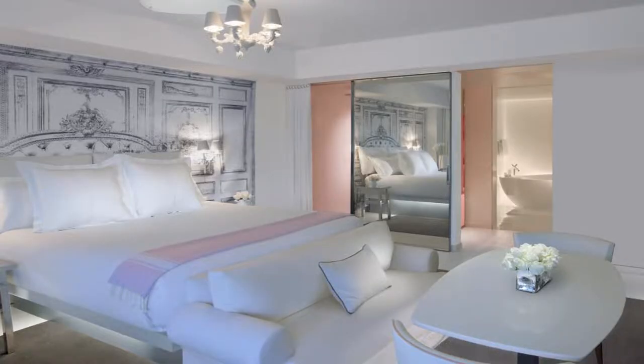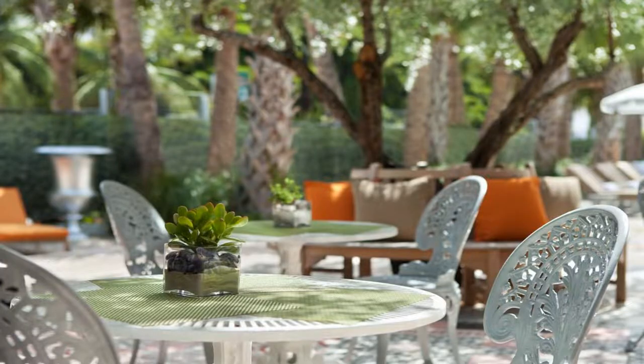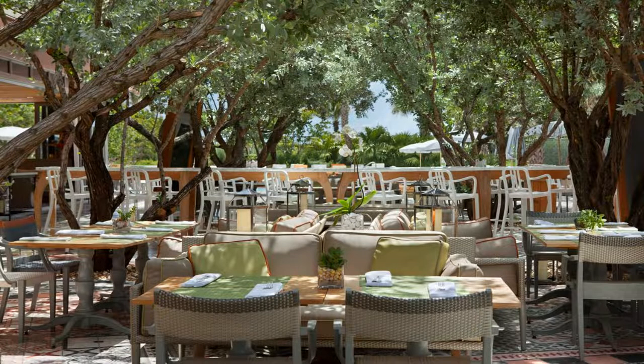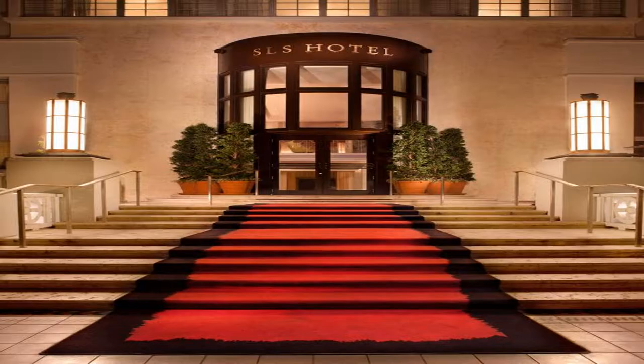A flat-screen TV, iPod docking station, and Wi-Fi are included in every guestroom of this South Beach hotel. Modern decor with influences from 18th century France sets a playful tone. Guests can work out at the on-site fitness center, then stay stylish at IGK Salon, which offers hair care services to guests.